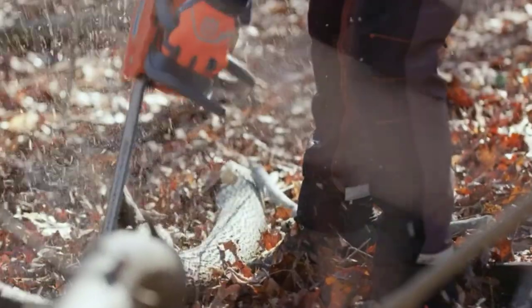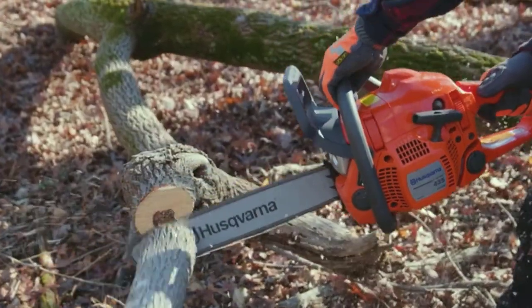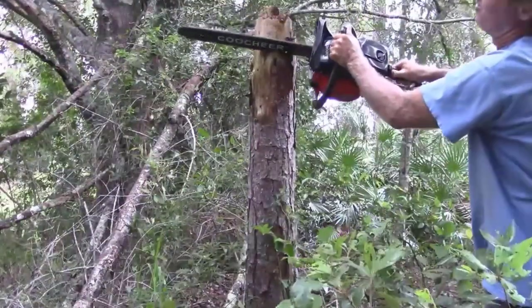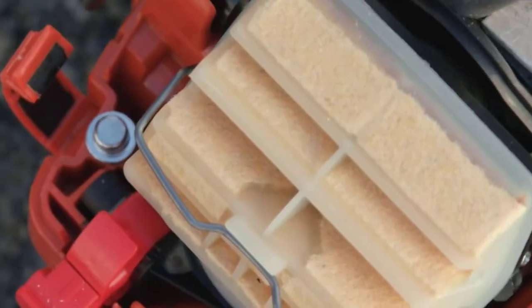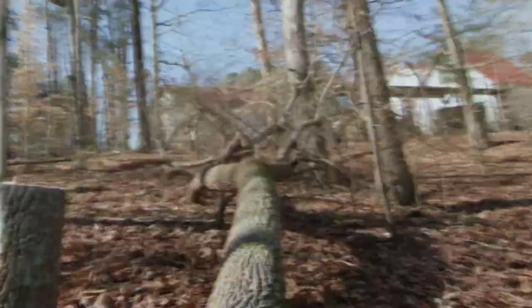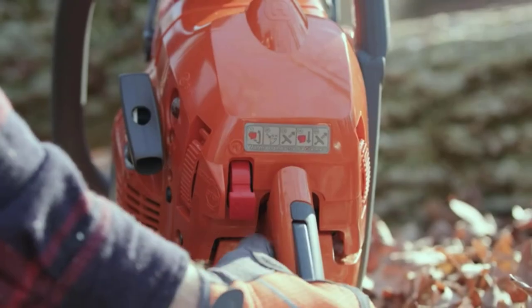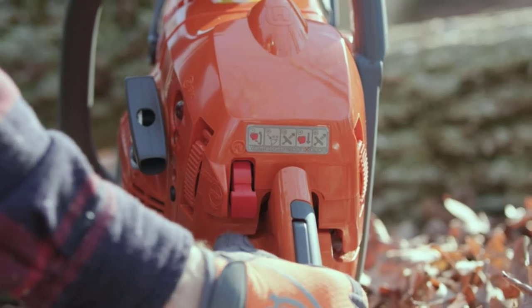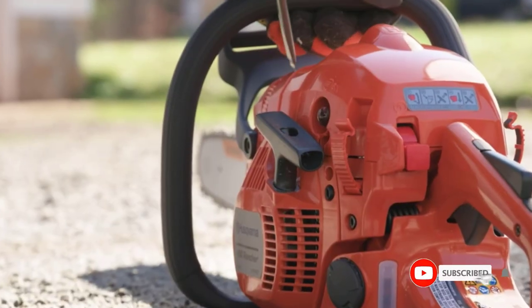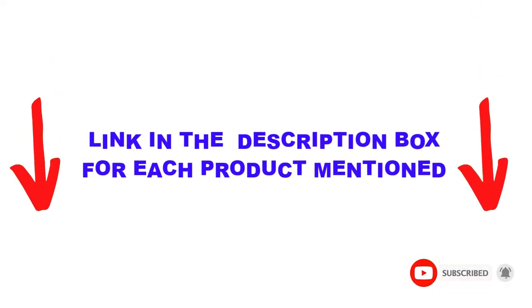Are you looking for the best gas chainsaws tested for immense power in your budget? Well, in today's video, we break down the top 5 best gas chainsaws tested for immense power that are available on the market. I made this list based on my personal opinion and tried to list them based on their price, quality, durability, and more. You can check out the description below; also make sure you subscribe for more videos. Let's get started.